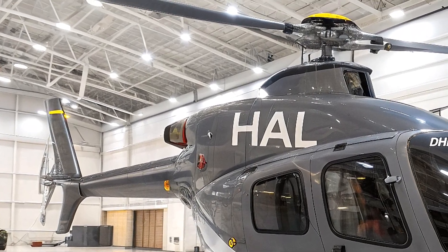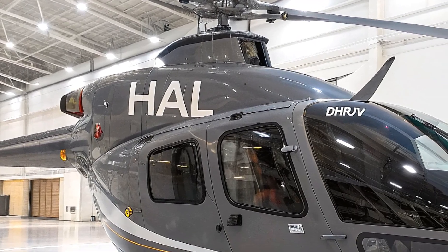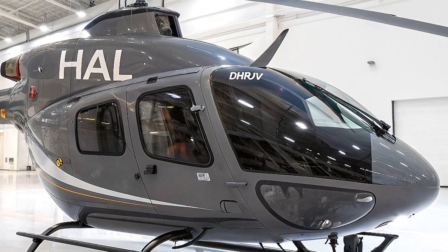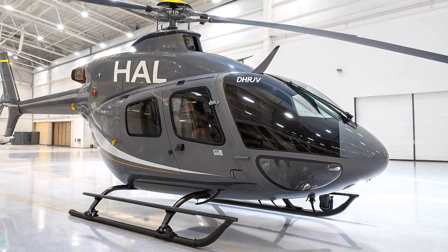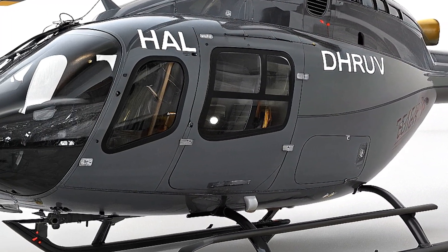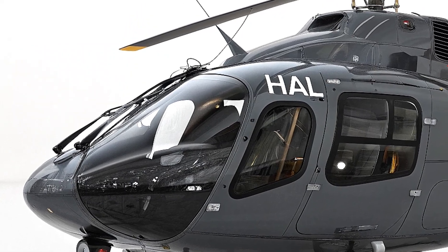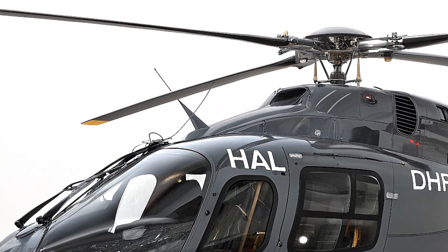The 2026 HAL Dhruv UHM is a proud symbol of India's push for self-reliance under the Make in India initiative. Costing around $5 to $6.2 million per unit, it's a cost-effective alternative to foreign competitors like Airbus and Bell. With its first flight expected by May 2025 and production ramping up, this helicopter is poised to dominate India's naval operations.